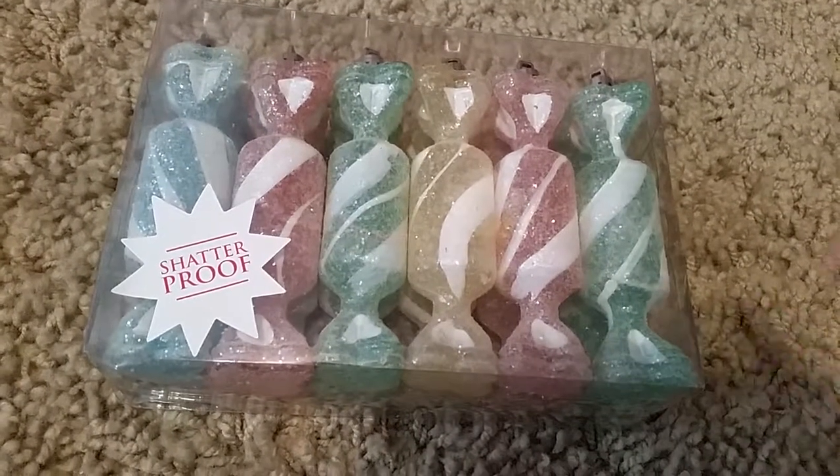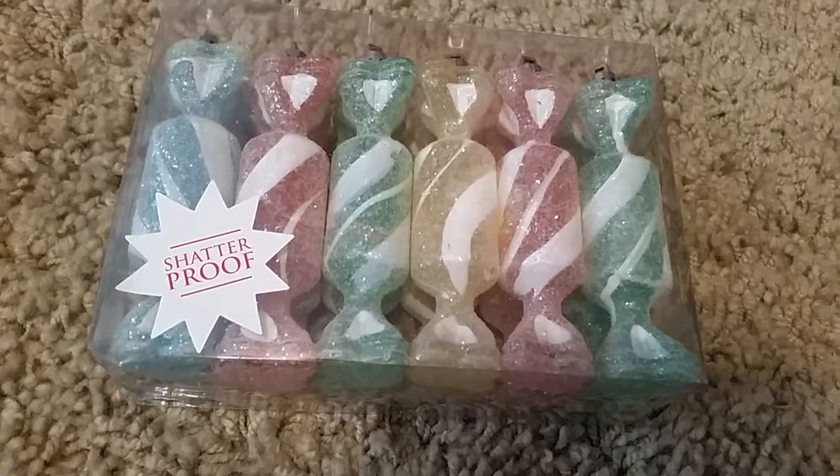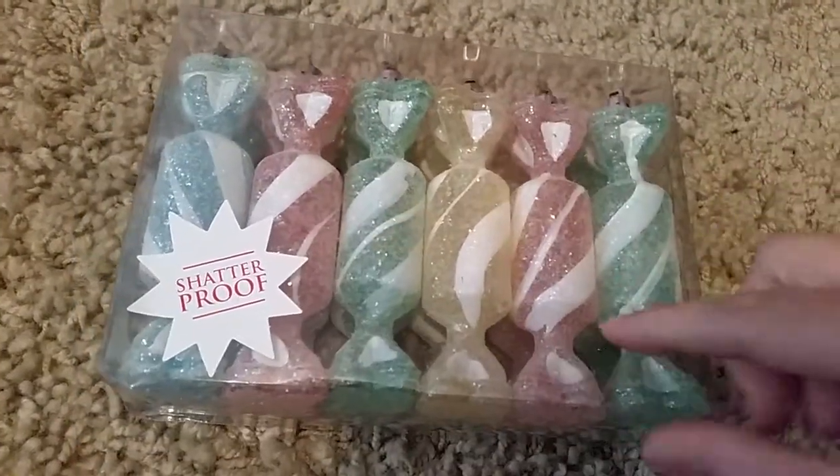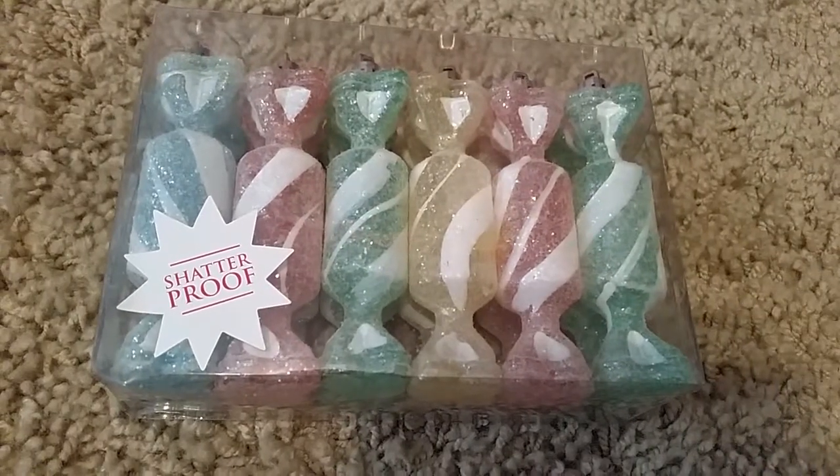I also got these candy ornaments. They had a whole bunch of them but they were broken — like this part would be broken or the pieces would be broken. So this was the only one I found that wasn't broken.